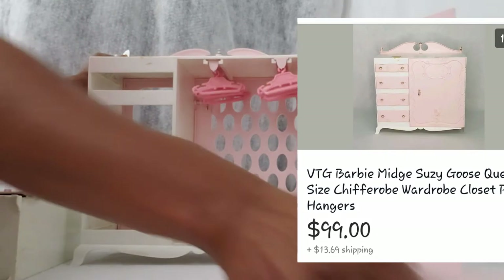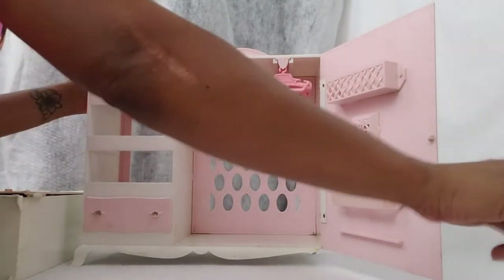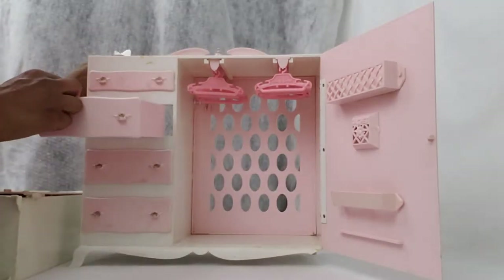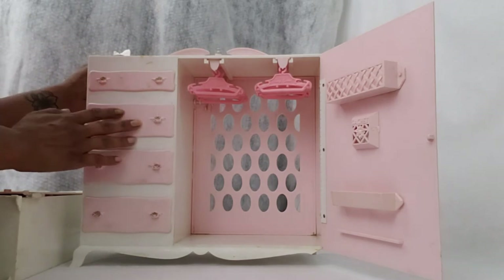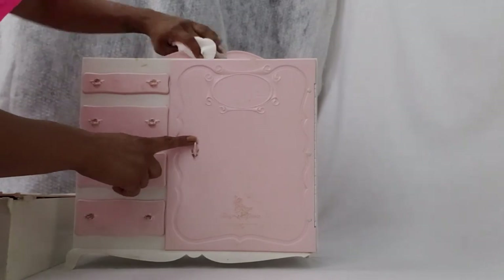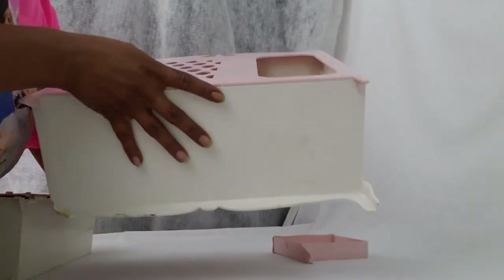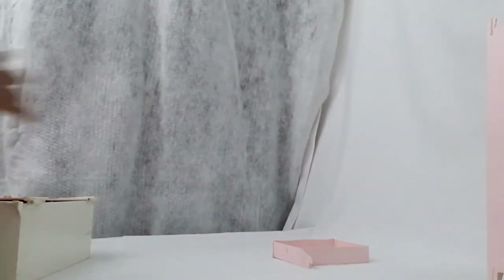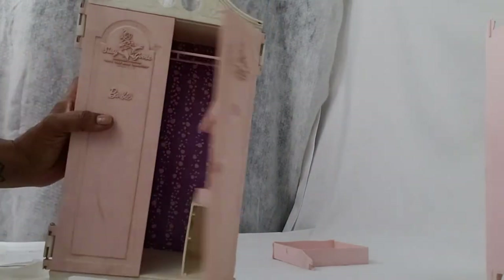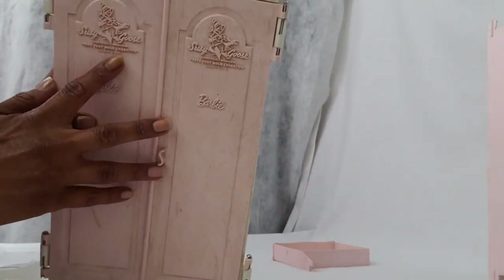It is a Suzy Goose double wardrobe closet for Barbie or other dolls. A lot of times with Suzy Goose pieces, you will also see the Barbie logo — I guess they collaborated with them a lot back in the day. You'll see the Barbie logo somewhere like up here. This other wardrobe is a little dirty, but you can see what it looks like — the Barbie logo is right there, and above it it says Suzy Goose.